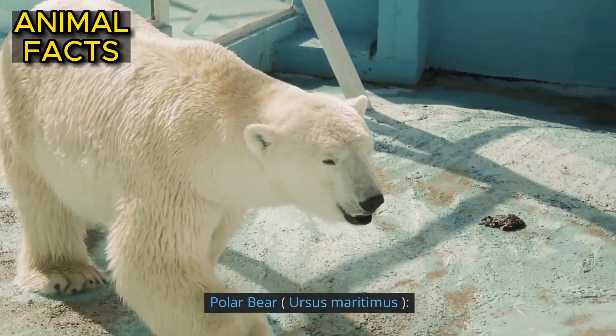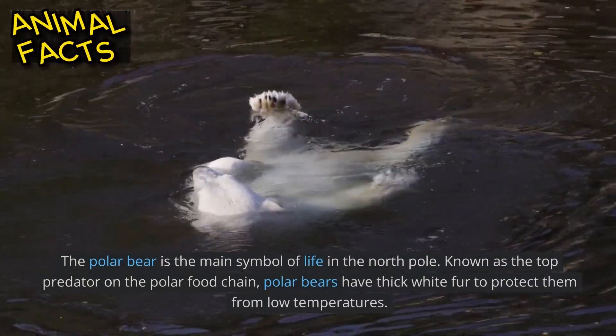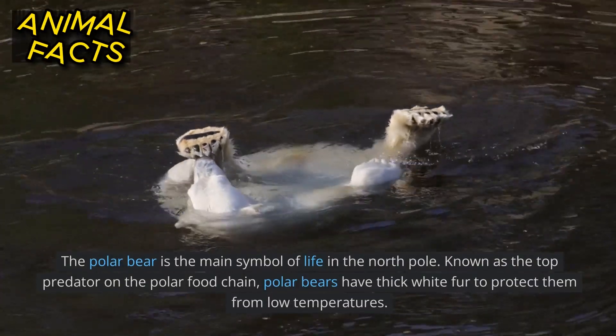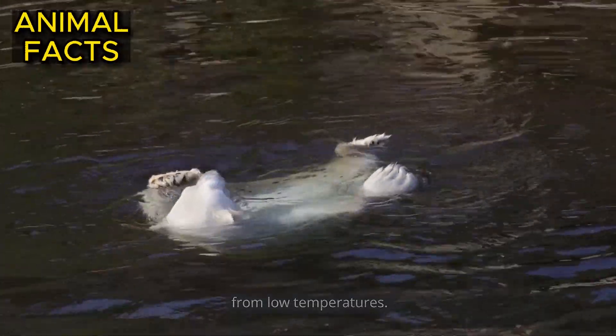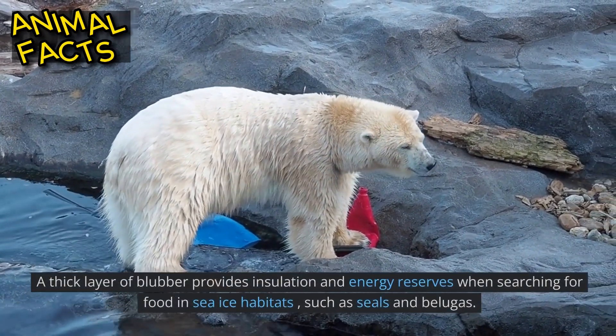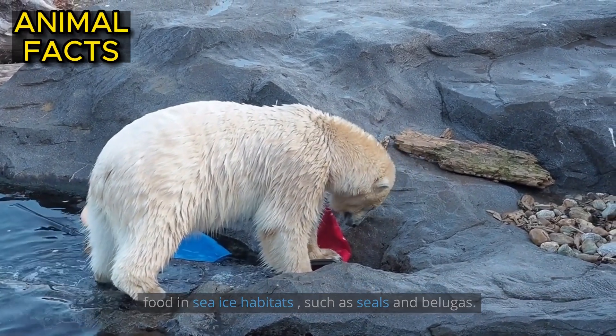Polar Bear, Ursus Maritimus. The polar bear is the main symbol of life in the North Pole. Known as the top predator on the polar food chain, polar bears have thick white fur to protect them from low temperatures. A thick layer of blubber provides insulation and energy reserves when searching for food in sea ice habitats, such as seals and belugas.